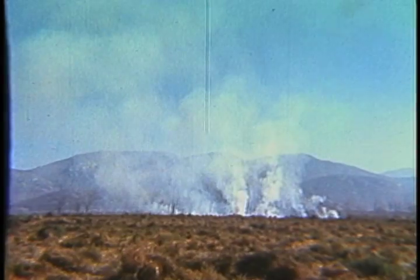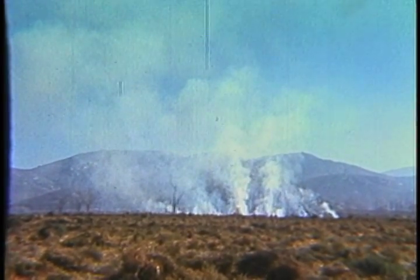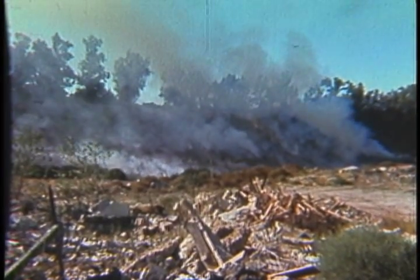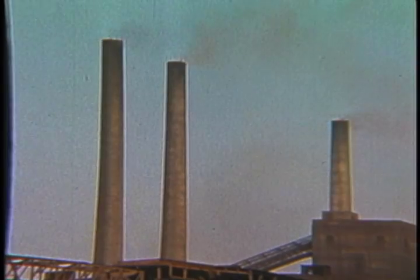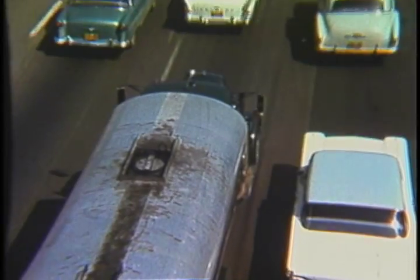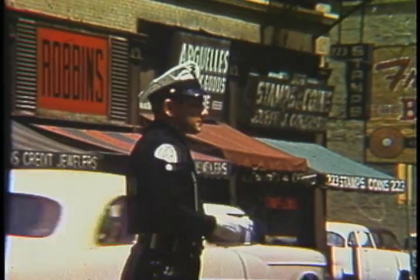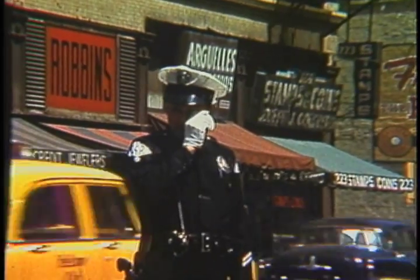One of the worst problems facing Southern California today is smog. It occurs in rural as well as metropolitan areas. An increasing liability to the Southland's economy, smog is caused principally by combustion byproducts. It is a physical as well as an economic irritant.